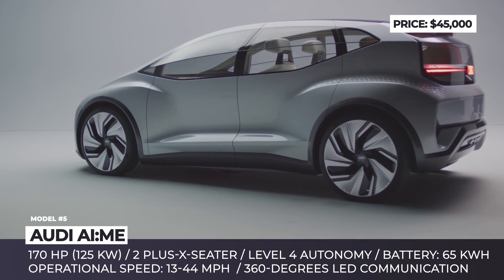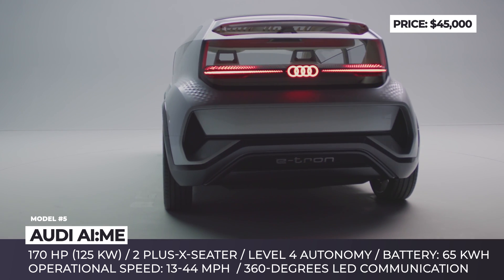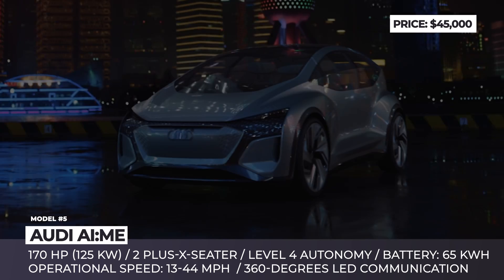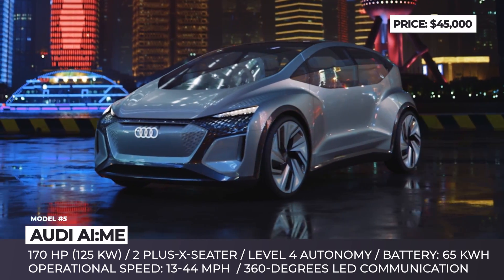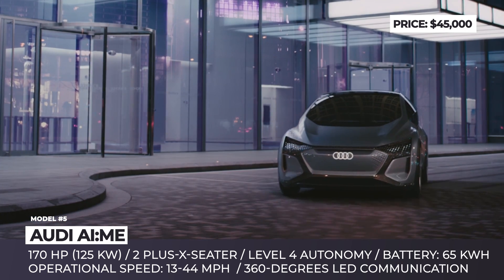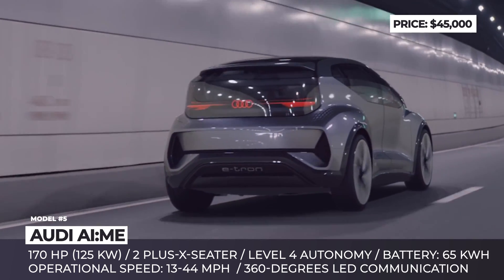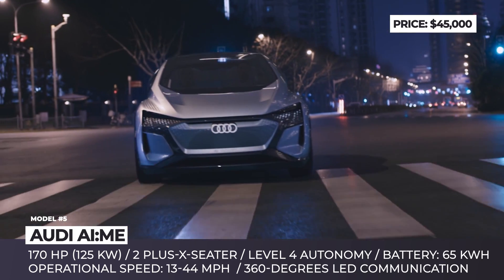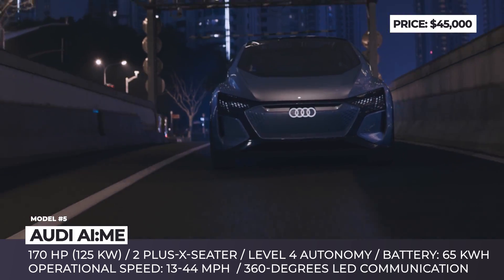Audi AIME. This concept previews Audi's answer to the BMW i3 compact electric hatchback, receiving almost identical dimensions and performance parameters. The AIME gets the 4th level of autonomy, meaning driverless operation on highways and certain city areas. It should become a representative of the new generation of mobility where the car is shared rather than owned — just summon it to your location or pre-book in advance and leave it at the final destination for another user.